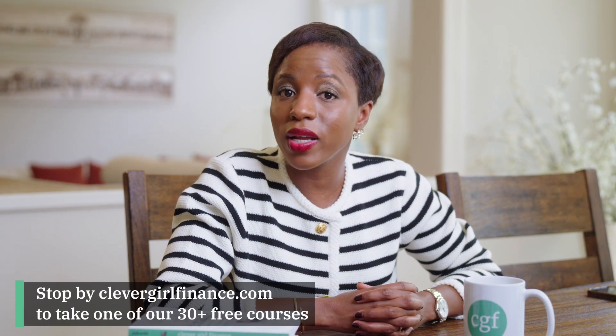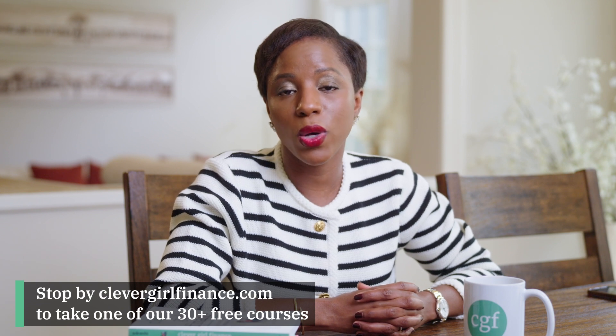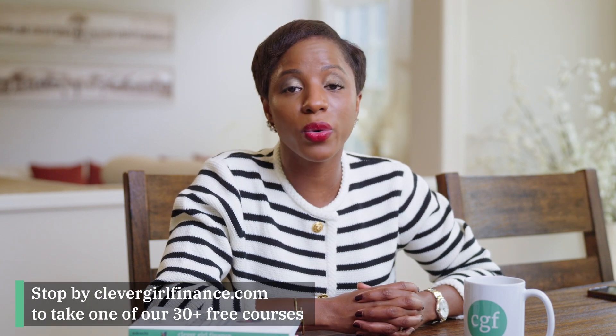By the way, I hope you're enjoying this video. If you are, hit the like button, subscribe to this channel, tell your best girlfriends about Clever Girl Finance, and stop by the Clever Girl Finance website. We have over 30 plus completely free courses to help you on your journey to financial wellness, over 40 plus completely free worksheets, and we update our blog every single day.